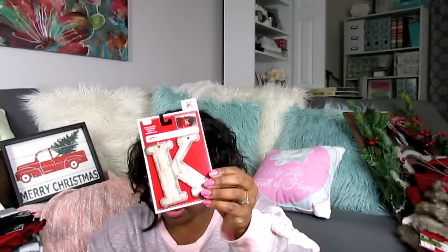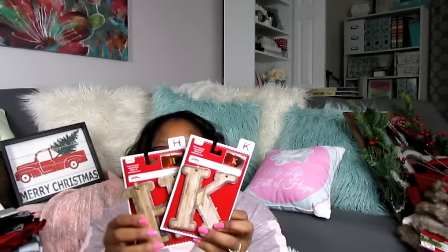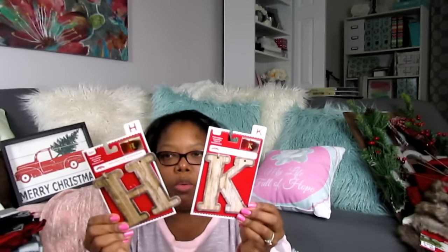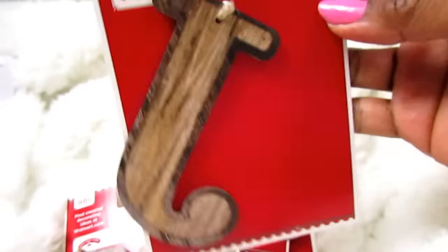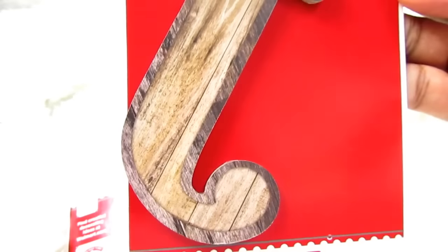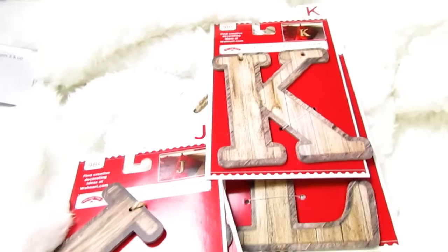From Walmart, these decorative monogram letters — I had picked some up before that were silver with gold and they were $0.98. So I grabbed these quickly. Because we have so many J's in our family I get the boys' middle initials. This is Josiah's, this is JJ's, this is Jason's, mine, and then Cottrell's — all $0.98 each to go on those stockings.